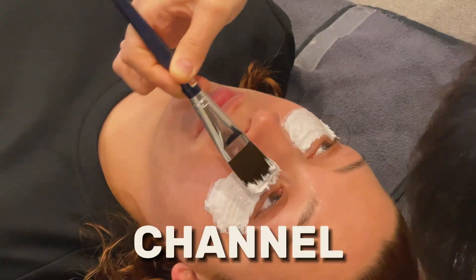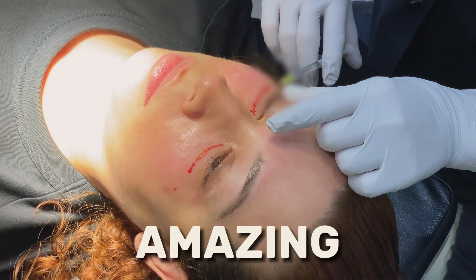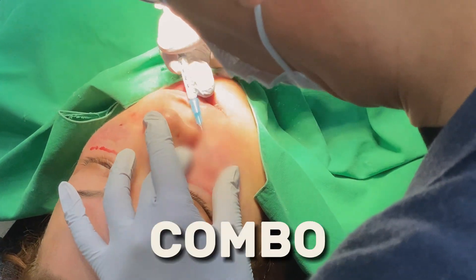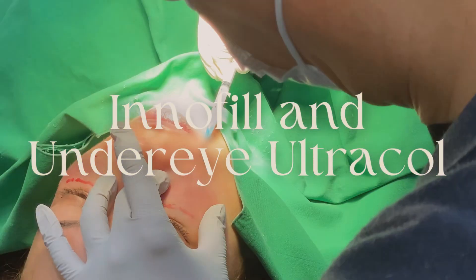Hey everyone, welcome back to our channel. Today, I'm going to show you an amazing treatment that gets rid of dark circles and eye bags. We're talking about a powerful combo: Innofill and Undereye Ultracol.